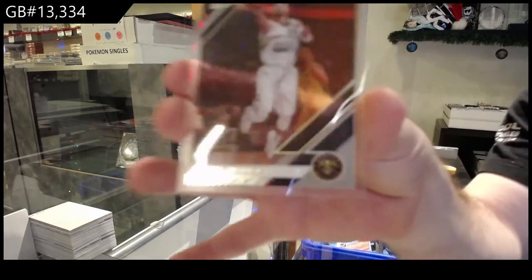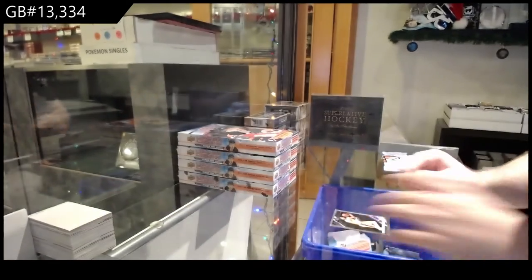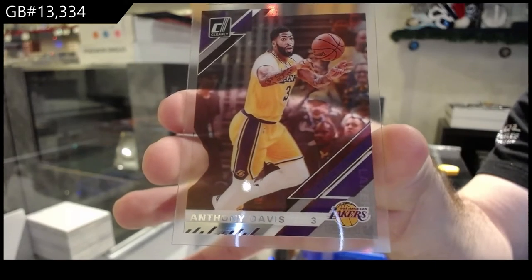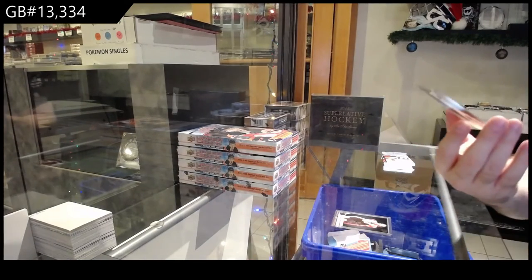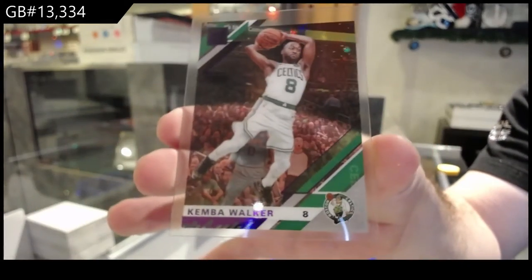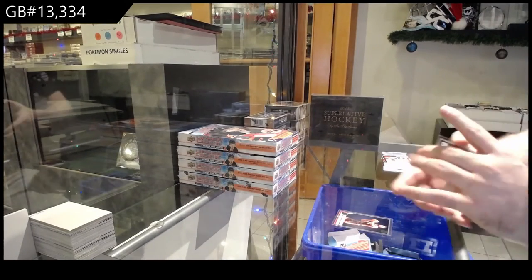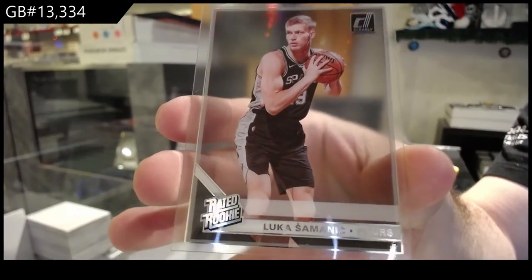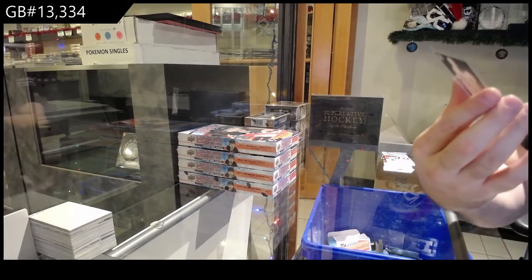We've got a Jamal Murray base card for Denver. We've got for the Lakers, Anthony Davis. We've got a purple of Kemba Walker for the Celtics. We've got a rookie of Luka Semenich for the Spurs. And we've got a rookie of KZ Okpala for the Heat.